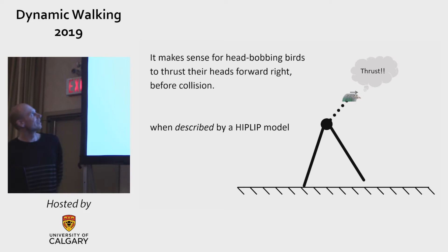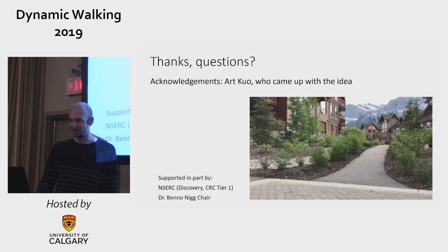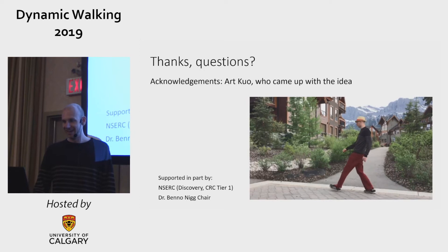You should thrust your head forward at this moment, if the bird is accurately described by a hip-LIP model. With that I would like to thank you and acknowledge Chard Kuo, who came up with the idea of this entire thing.